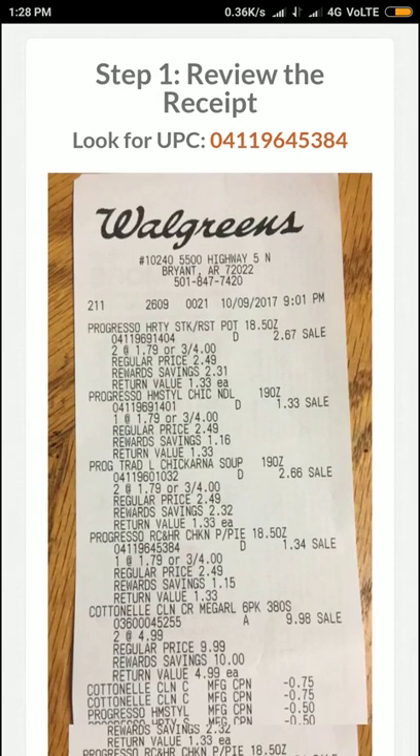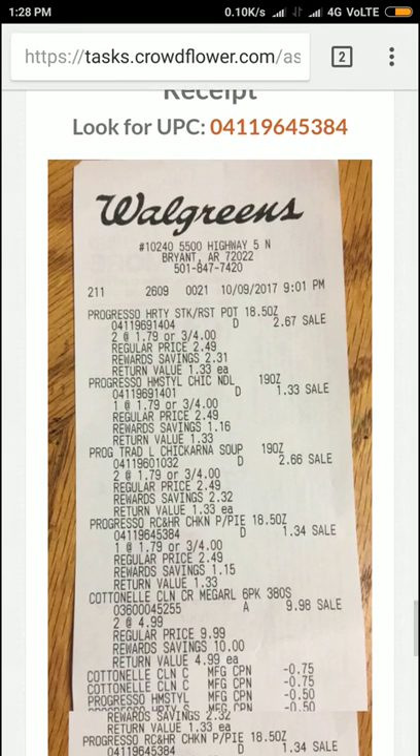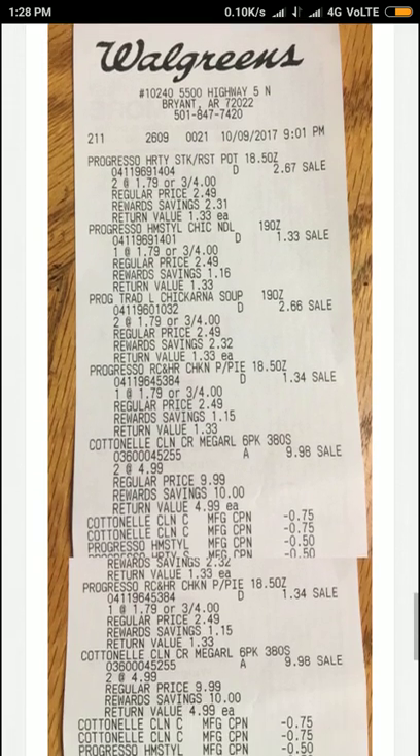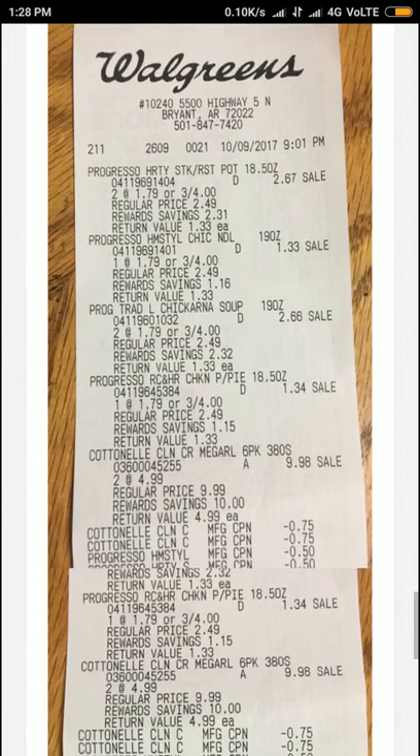Let's go for the next one. The number is 5384. I'm just looking at the last few digits. There it is — fourth product. Only one time bought, and the return value is 1.33. Let's go for 5384.